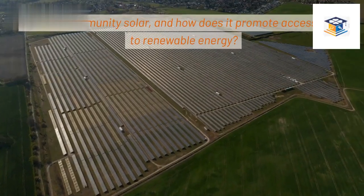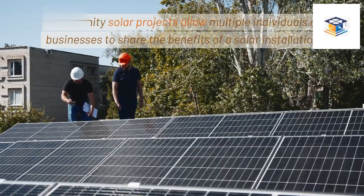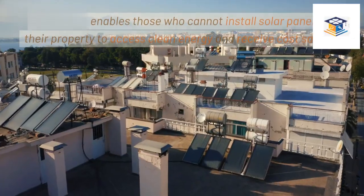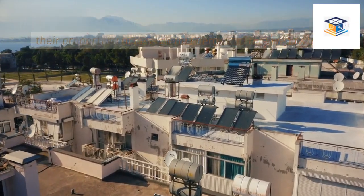What is community solar, and how does it promote accessibility to renewable energy? Community solar projects allow multiple individuals or businesses to share the benefits of a solar installation. This model enables those who cannot install solar panels on their property to access clean energy and receive cost savings.